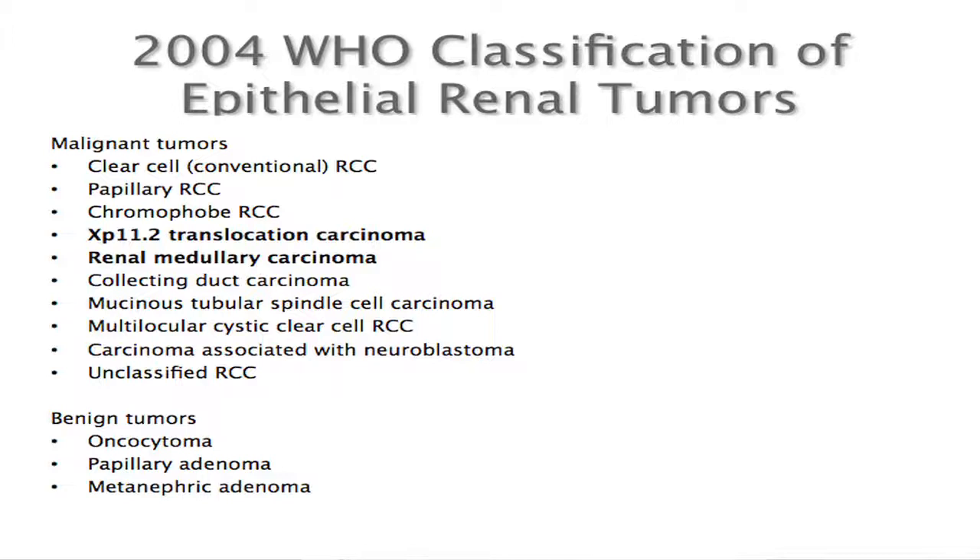Unclassified RCC is in this list not because it is a biologically distinct entity, but because it represents the frustration of pathologists after immunohistochemical stains and consulting different experts looking at the tumor — they cannot come up with a diagnosis of what subtype of RCC it is. We also recognize oncocytoma as a good model to study because of its close relationship to chromophobe.